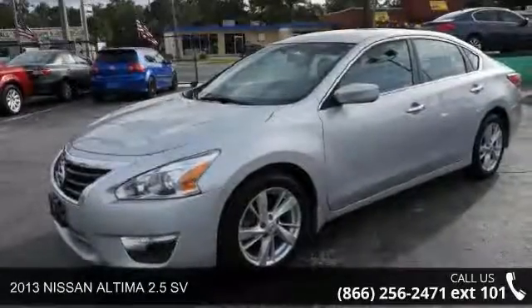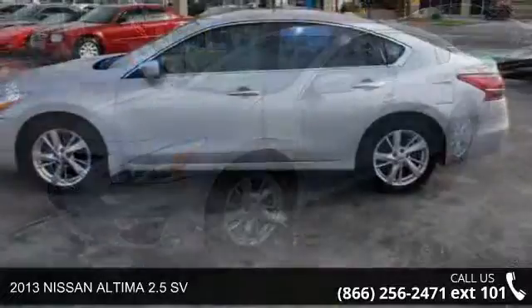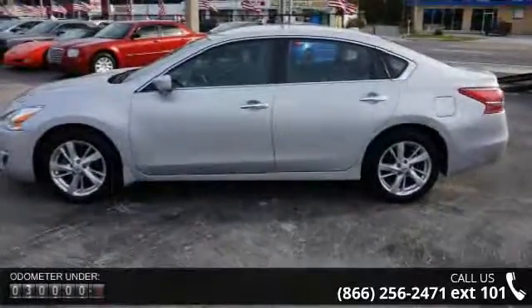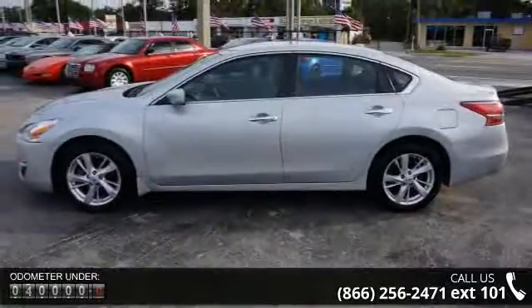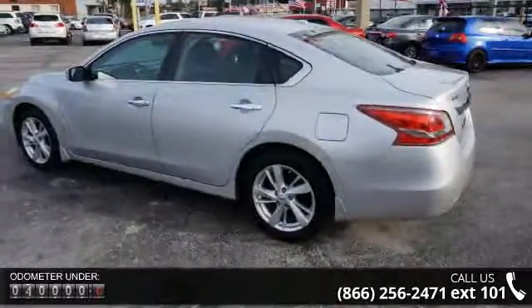Arrive in style with this 2013 Nissan Altima. If you are looking for a first-rate auto, this one could be yours today. This vehicle comes with a reliable 4-cylinder engine connected to a smooth shifting automatic transmission.